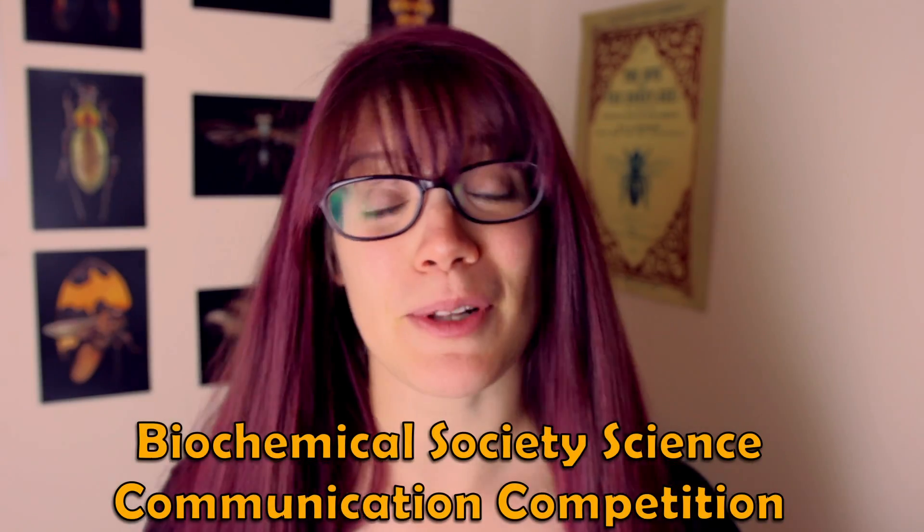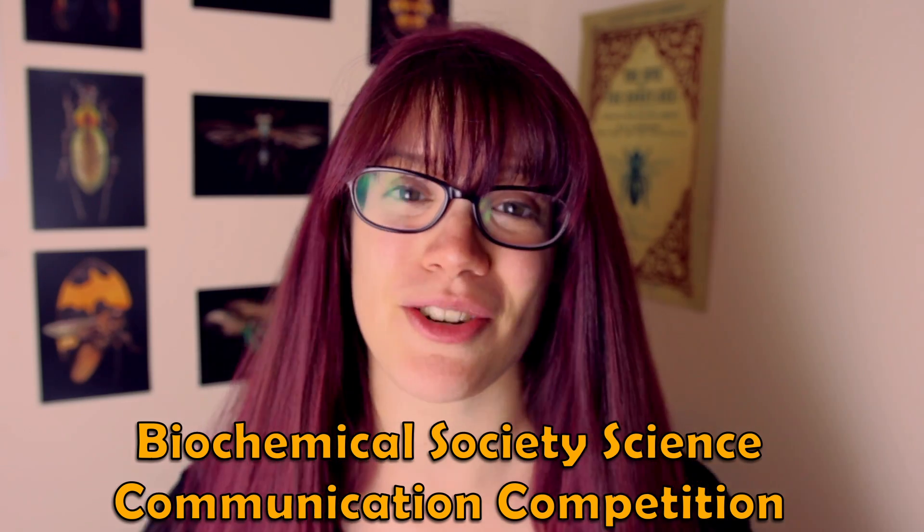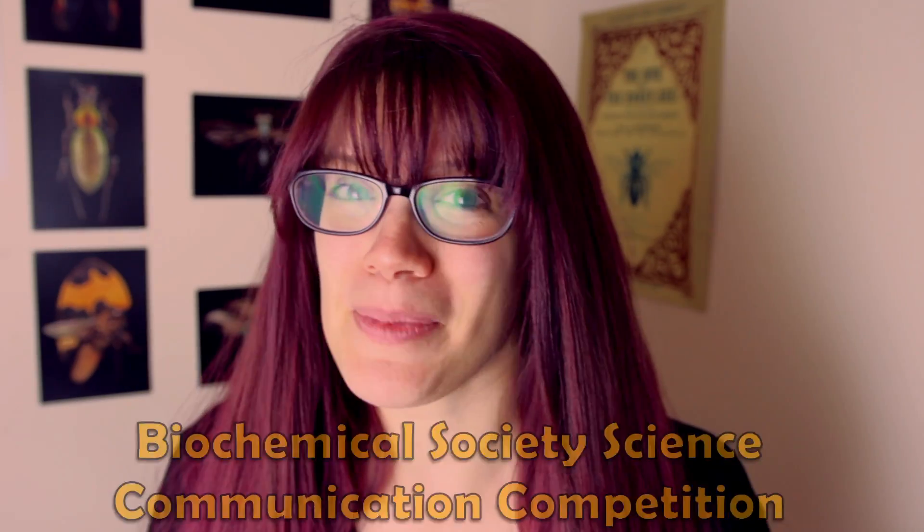I really hope you enjoyed today's episode. This was actually my entry to the Biochemical Society Science Communication Competition back in April, and it came in third place, so I hope you enjoyed it. If you want to see the first and second entries, and the written entries as well, I will link those down below. And as always, thank you so much for watching, and I'll see you in the next one. Bye!